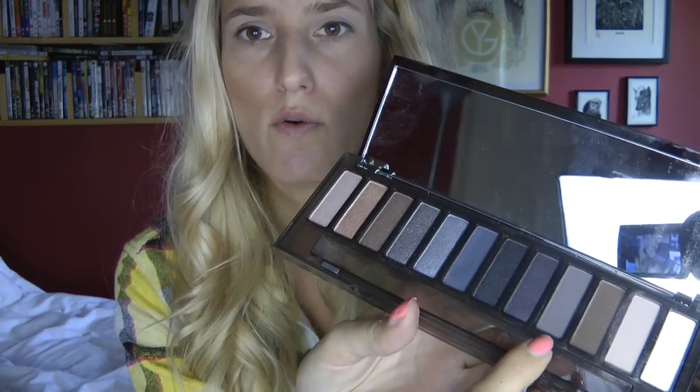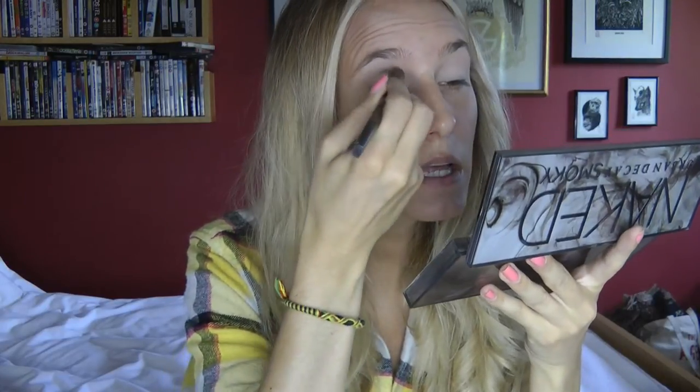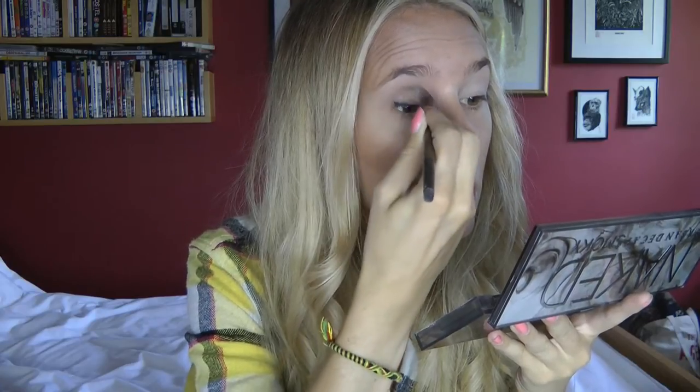I've never been one for eyeshadow mainly because it makes me look like a man in drag, as I always say, but if I keep it quite subtle I can just about get away with it. Next up I've been using 'Password', which is a kind of grey-blue colour. I'd usually use a clean brush but I don't have a spare one, so I'm wiping the shade 13 off on my knee showing through my cutout jeans. I'm putting Password in the crease and blending it around — it's super subtle so I'm going to put a bit more on, then do the same on the other eye.